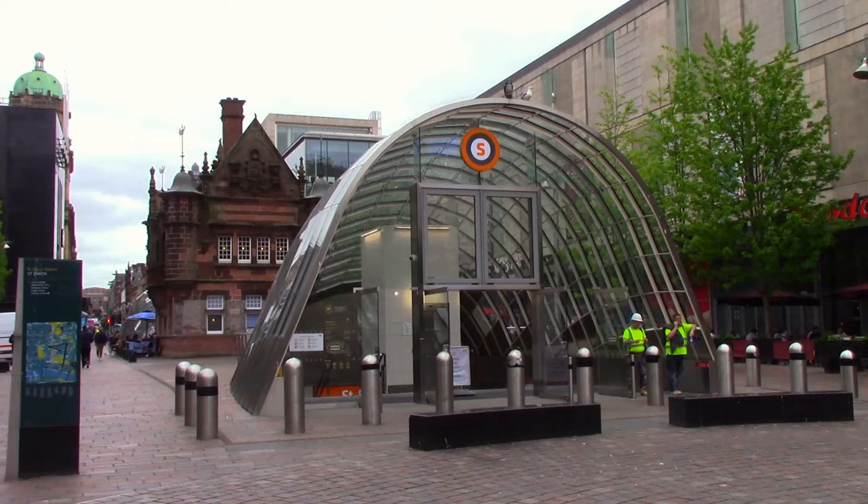They have two outlets here in the city centre — one on the east end of Glasgow and one in the city centre itself — but we're going to the one on the west end of Glasgow at Kelvin Way. That gives me an excuse to show you Glasgow's fantastic Underground Railway.